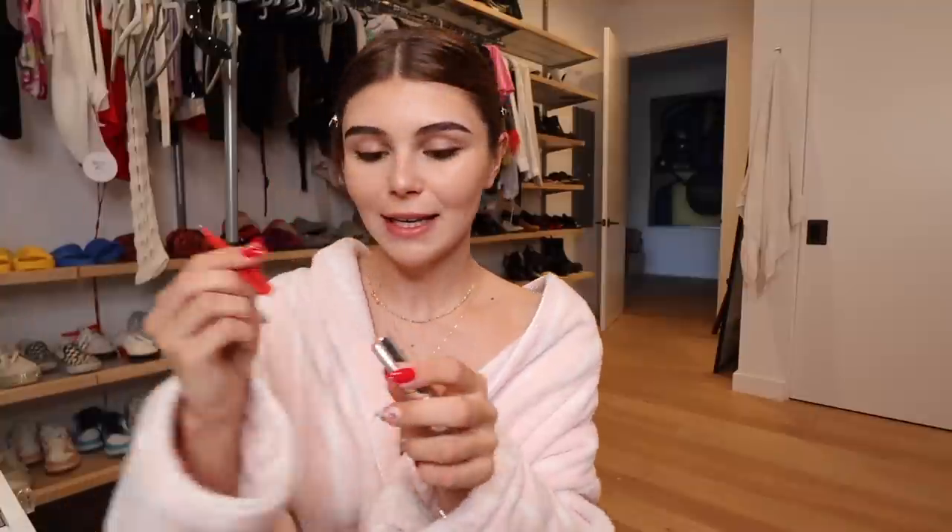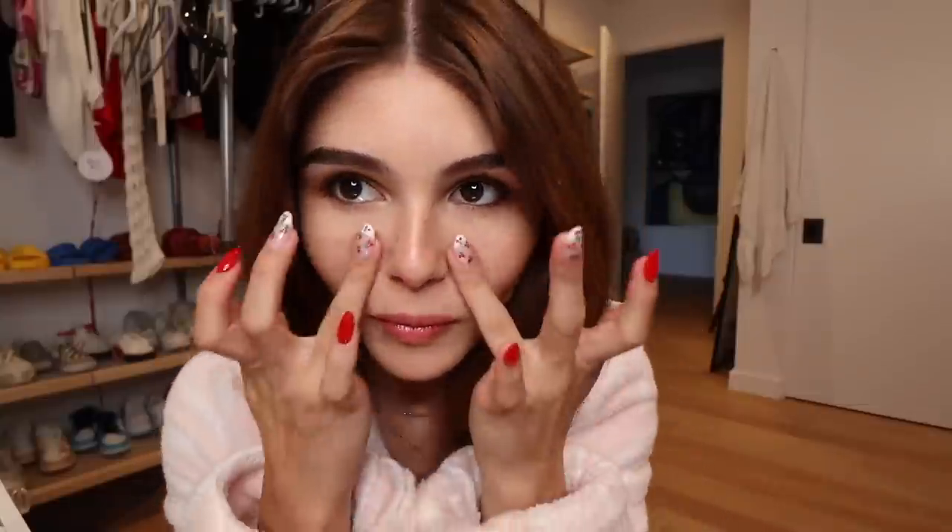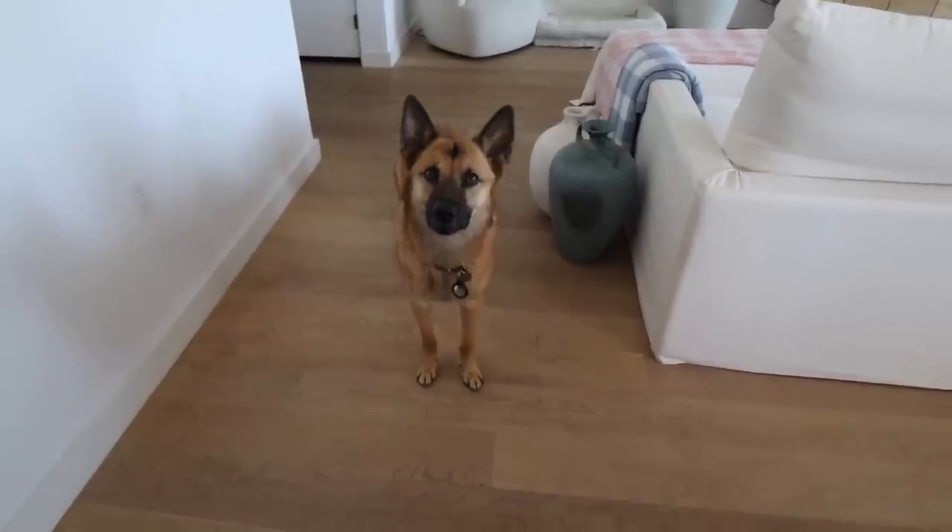I really like this Dior Addict Lip Glow in Coral — I've destroyed it, so what I've been doing is taking it out with the back of a tweezer. Are you hungry? You want lunch?